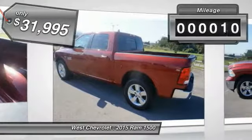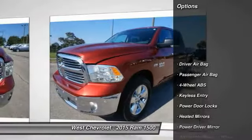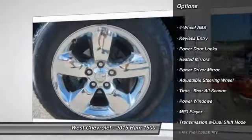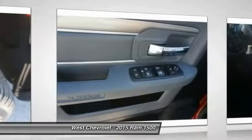This vehicle has less than 35,000 miles. Here are some of this vehicle's great options: tow hitch, traction control, stability control, keyless entry, Bluetooth, adjustable steering wheel, driver airbag, power steering, four-wheel disc brakes, and four-wheel ABS.